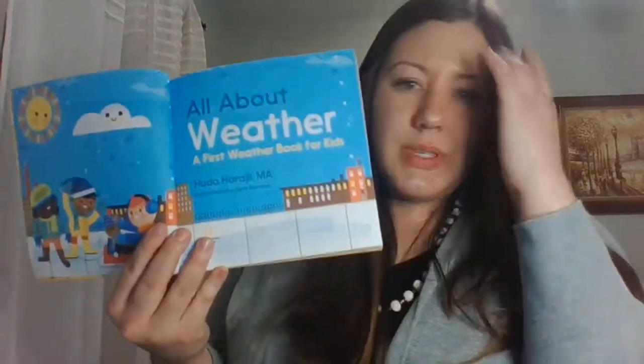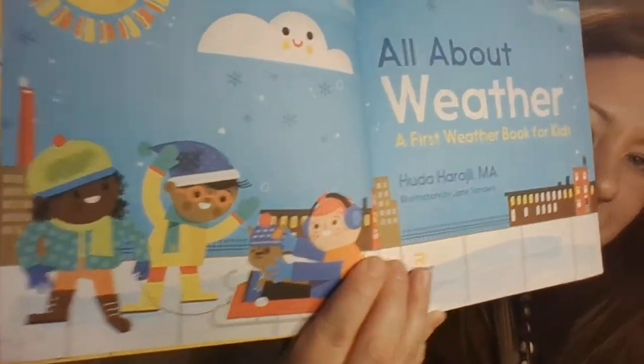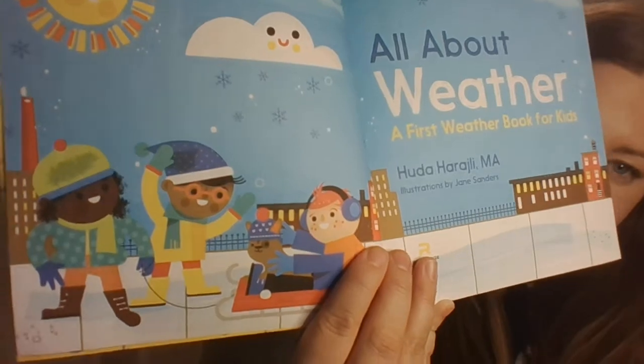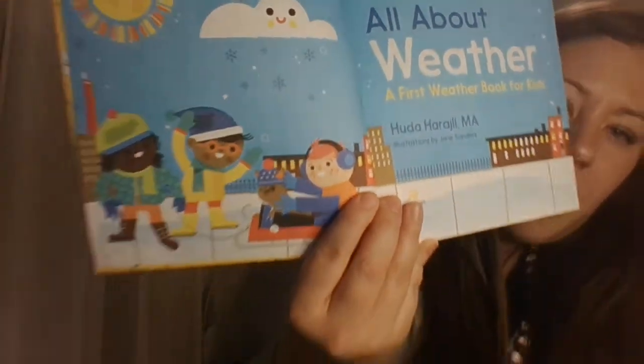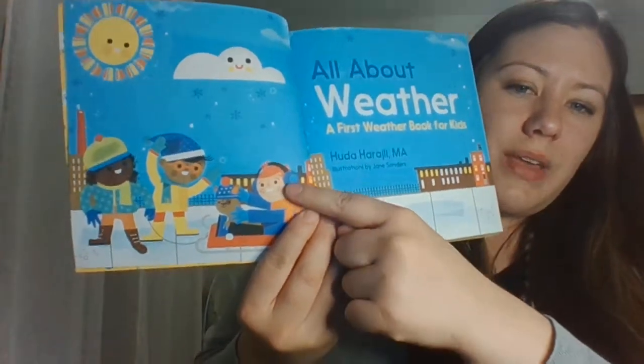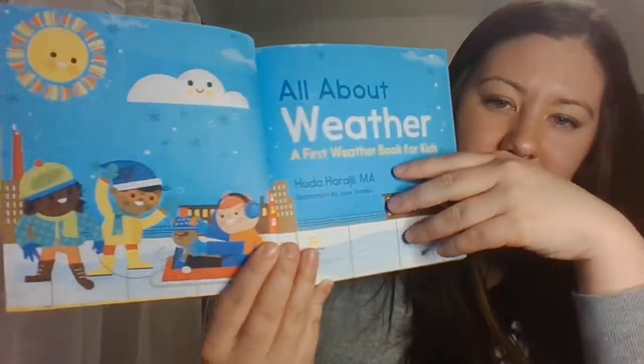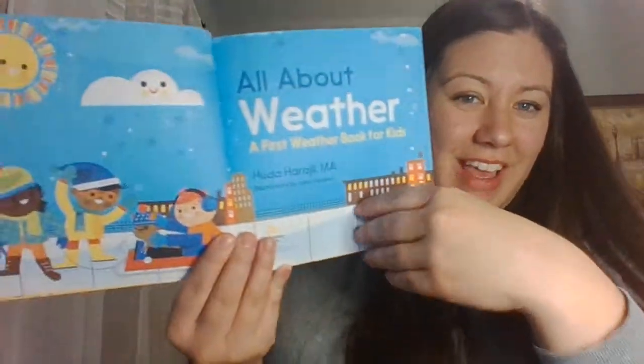What weather do you see on this page? It's snowy. I know because I see snowflakes and the cloud, and the kids are wearing their earmuffs and their long pants, shoes, hats, gloves, and scarves — so I know that it's snowy in that picture.